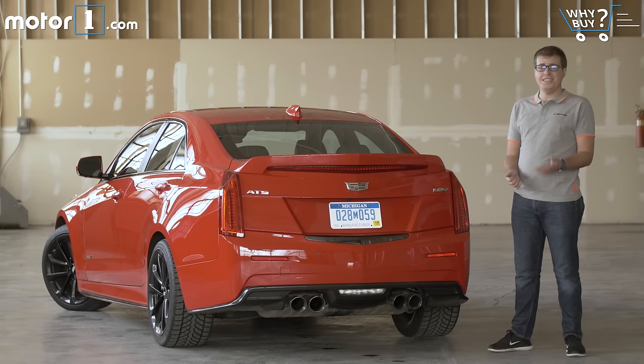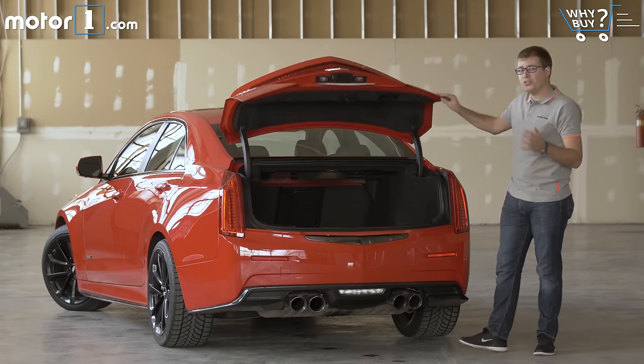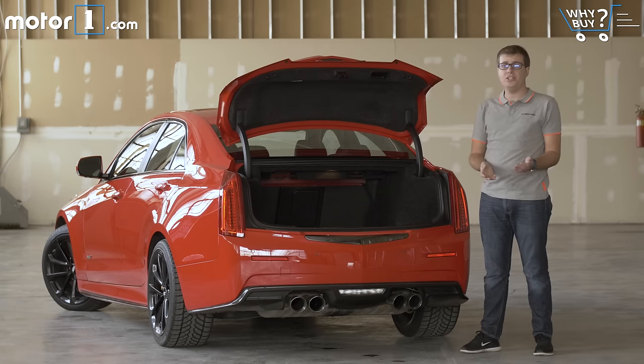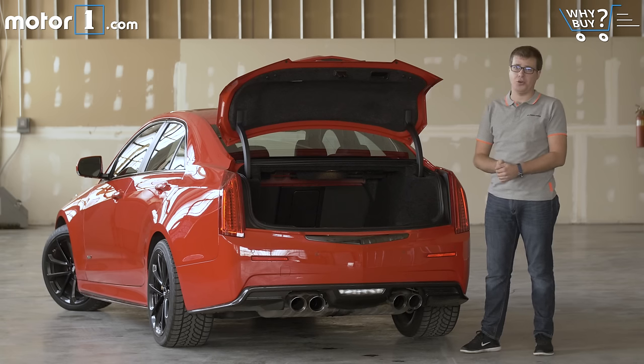The ATS-V's trunk is on the small side for this segment by the numbers. The most frustrating thing about this trunk is just how narrow it is compared to the width of the car overall. The good news is you can easily fold down the back seats to gain space for larger items, but compared to some BMW and Mercedes sports sedans, this isn't the biggest trunk you're going to find.